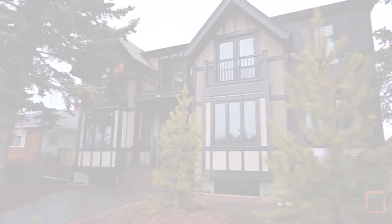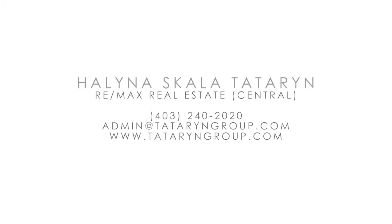For additional information on this owner-built custom home, please contact Helena Teteran. Thank you for watching.